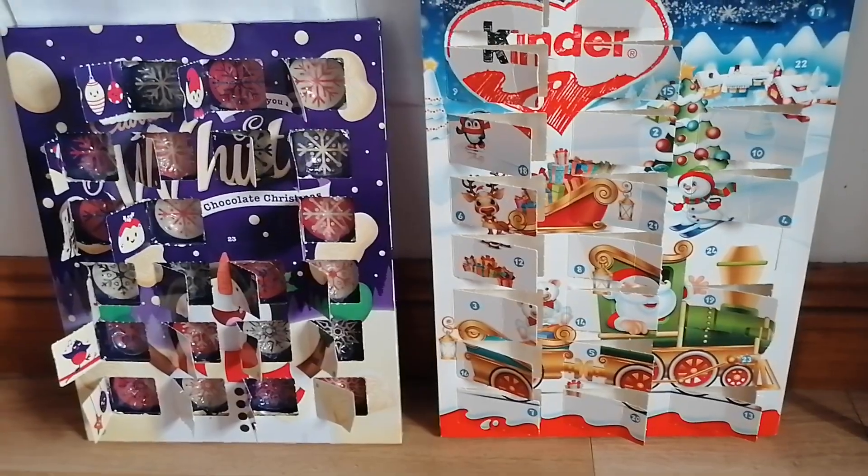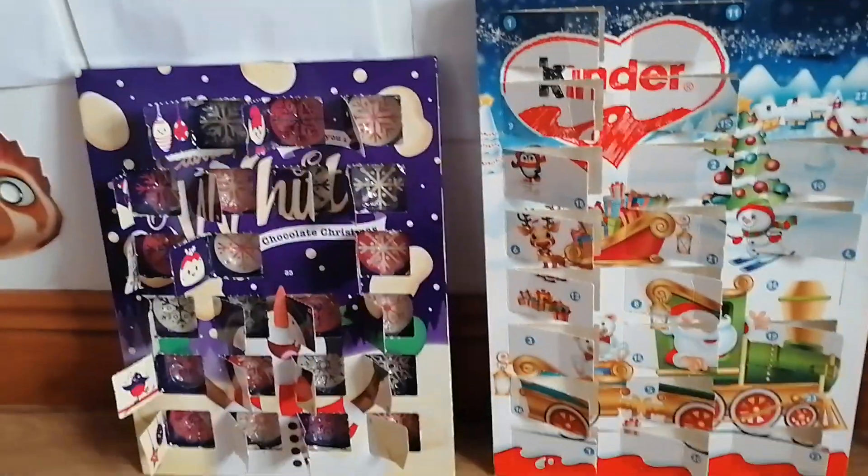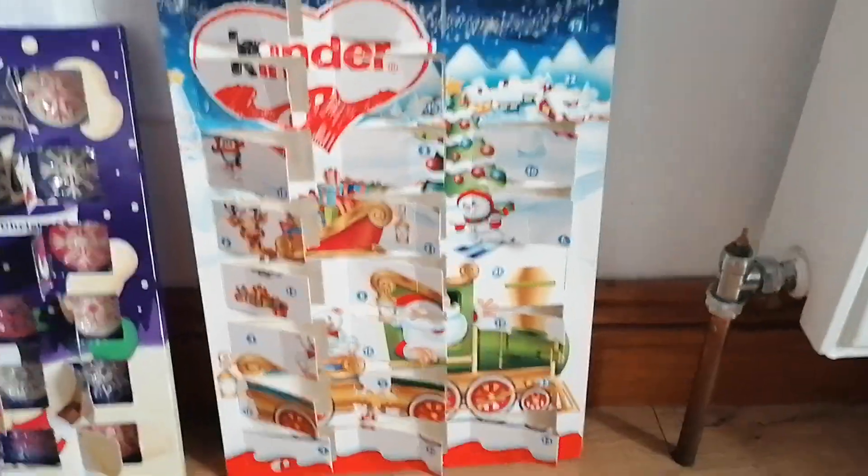Alright, that was Day 22 of the Cabri one. Now let's move on to the Kinder, and Day 22 is right here.